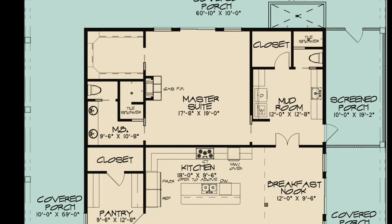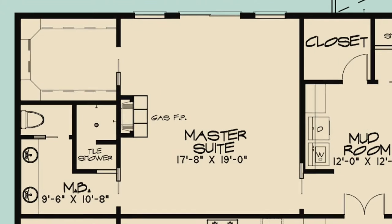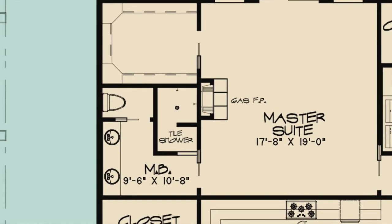After your guests leave, you can head to the rear of the house and relax in your luxurious master suite. Have some quiet time in front of your private gas fireplace and let the stresses of the day melt away. This suite also has private access to the rear covered porch and a huge walk-in closet through a pocket door. Through another pocket door is the master bath.